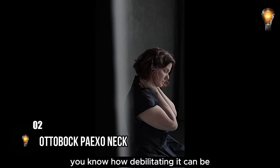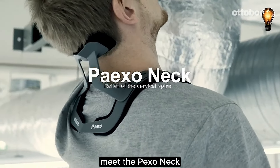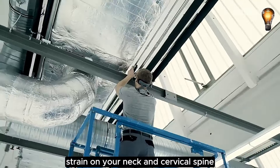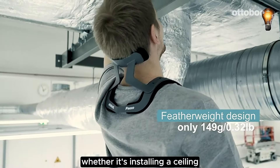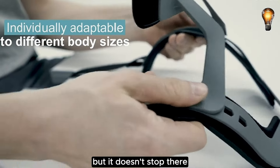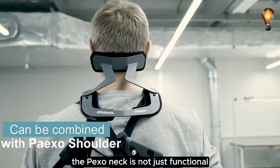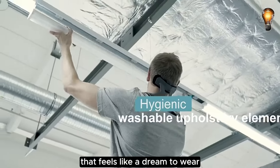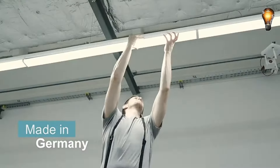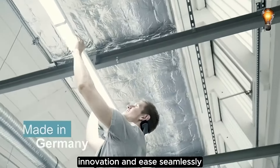If you suffer from neck pain, you know how debilitating it can be. Simple tasks like lifting your head, looking over your shoulder, or even sitting for long periods can cause excruciating pain. Meet the Pexo Neck, an incredibly innovative neck support set to revolutionize your overhead work effortlessly. Crafted with precision, it's your go-to solution to alleviate strain on your neck and cervical spine while tackling tasks above your head, whether it's installing a ceiling or performing a meticulous visual inspection. You can fully customize it to fit your body for maximum comfort, and amplify the support by combining it with the AutoBox shoulder for an extra layer of ergonomic excellence. The Pexo Neck is a lightweight marvel made with breathable materials, and putting it on and taking it off is a breeze, adding simplicity to your work routine.